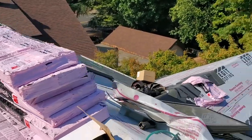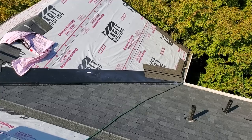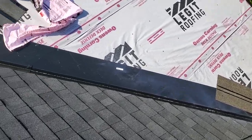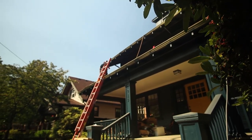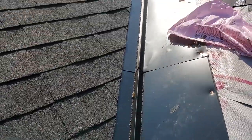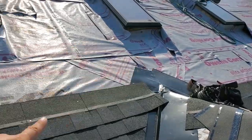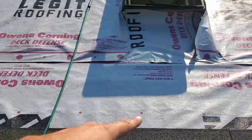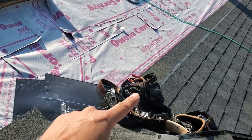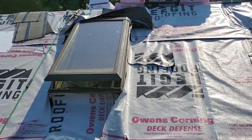I'd love to show you guys how we do a valley. Let's go down here and see what they've done so far. What we do is come up right here, go up above this, and run it all the way down. Then we'll feather in and adjust the shingles. We are going to be replacing all of these skylights up here.